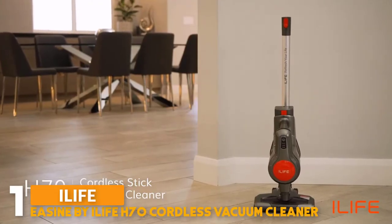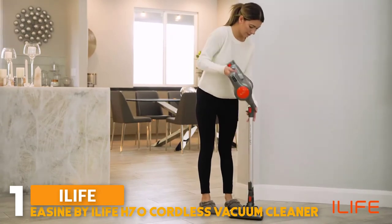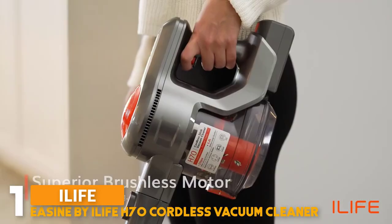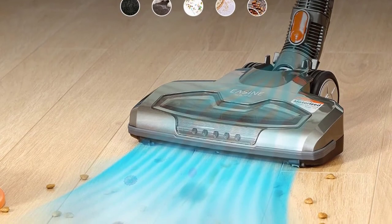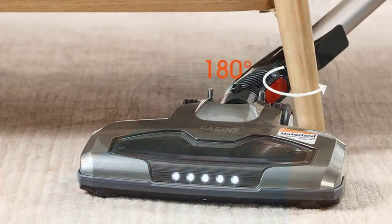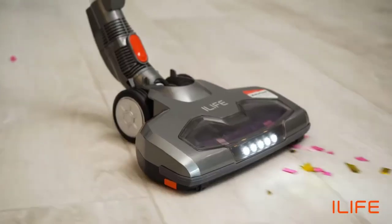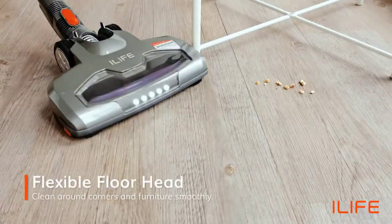Number 1: E-Zine by Elife H70 Cordless Wireless Handheld Vacuum. It features 21 kPa powerful suction powered by a brushless motor. The H70 picks up fine and large particles on hard floors and carpets — from dust, crumbs, and pet hair to debris and more. The 180-degree adjustable floor head cleans around corners and furniture smoothly. The superior brushless motor makes the H70 a quiet cleaner with a long lifespan.